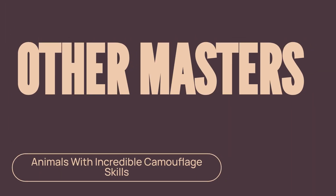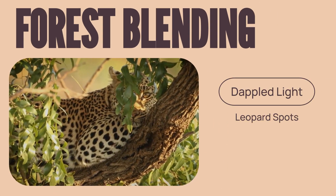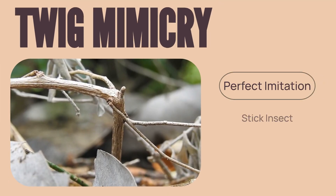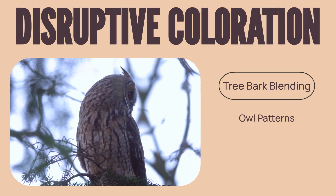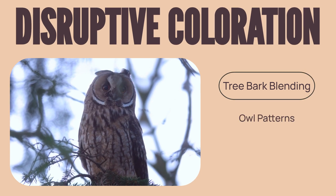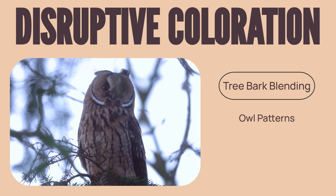Camouflage isn't just about changing color. Some animals are born with the perfect pattern. The spots on a leopard help it disappear in the dappled light of the forest floor. The stick insect's entire body is a perfect imitation of a twig. And owls use disruptive coloration, where their patterns break up their body outline, making them nearly impossible to spot against tree bark.